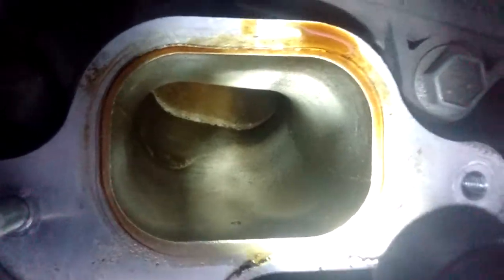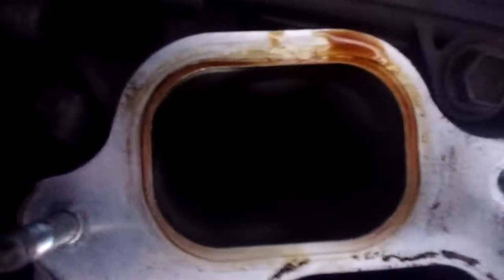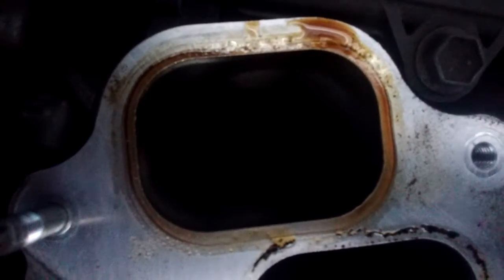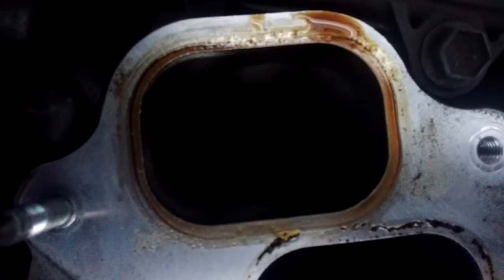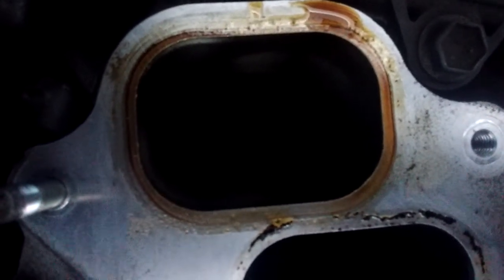Just like human blood, it coagulates and forms large clots that are deposited on the intake ports. Unfortunately, it seems that the injector wash does not clean these. So there you have it — the virtues of an oil catch can.